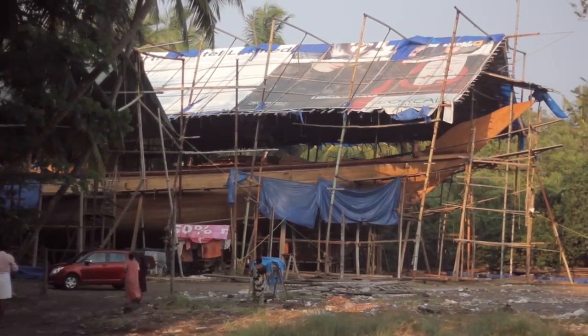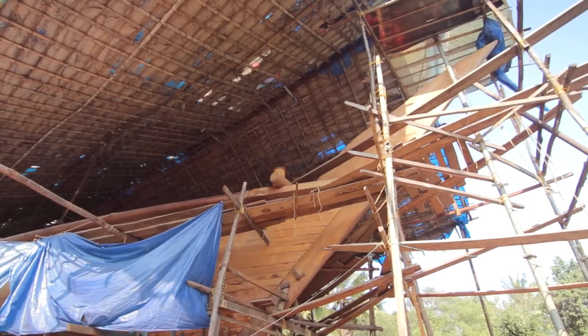This portion is somewhat ornamental. And probably in old ships, this will be given a grotesque shape — a shape like a lion, a shape like a bird, and things like that.